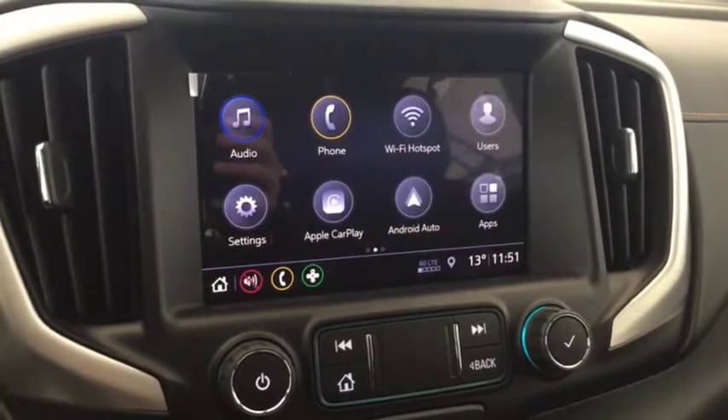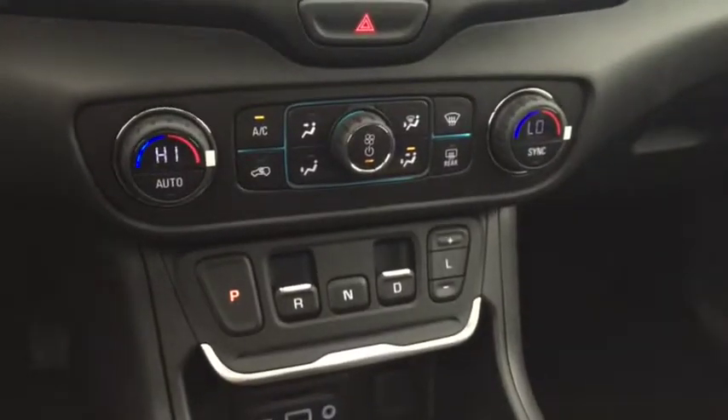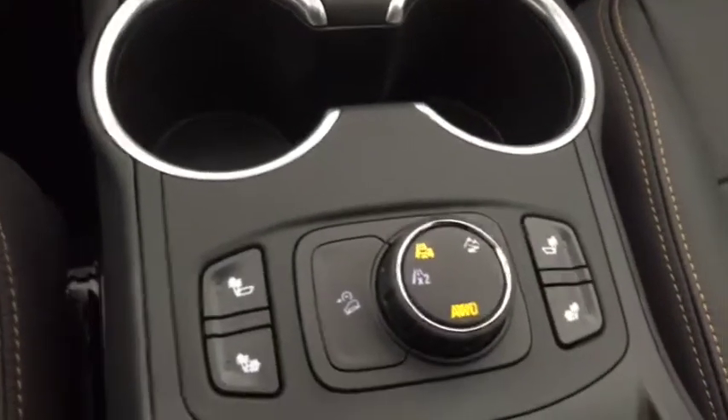Android Auto or Apple CarPlay, OnStar, dual climate control, USB and aux ports, heated seats, panoramic sunroof, and leather seating for five.